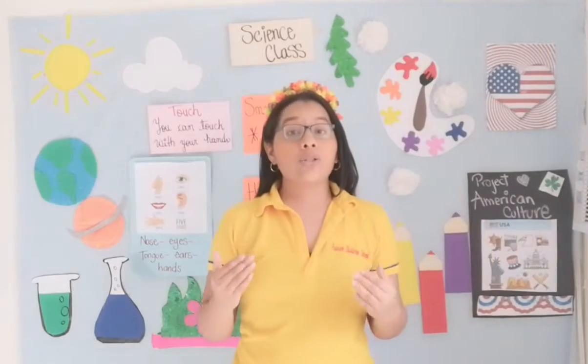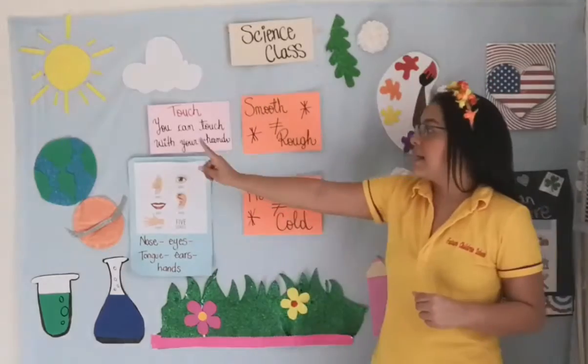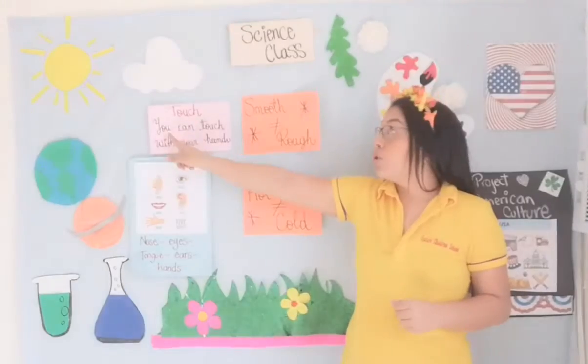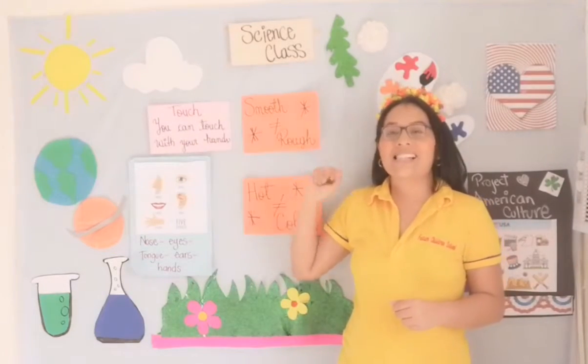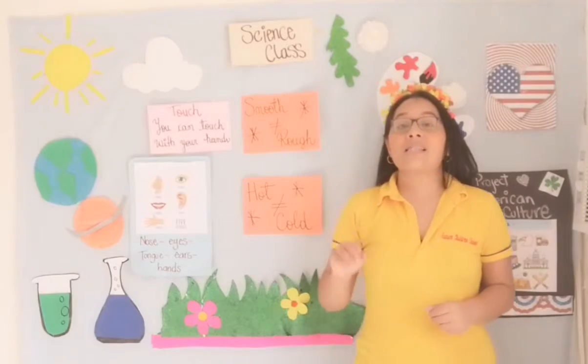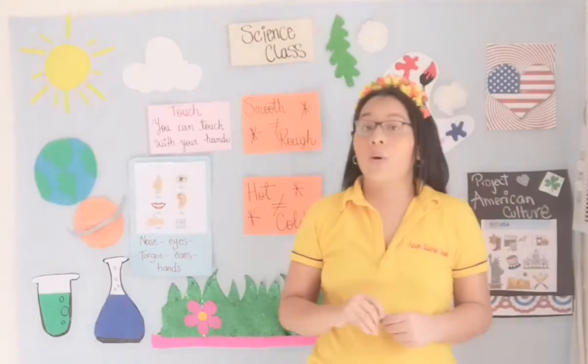You can touch with your hands. Very good. So we are going to read this one: touch — you can touch with your hands. Excellent.